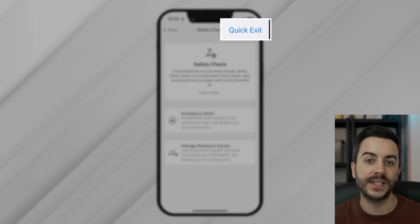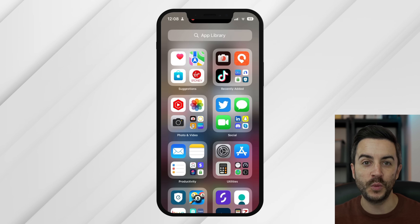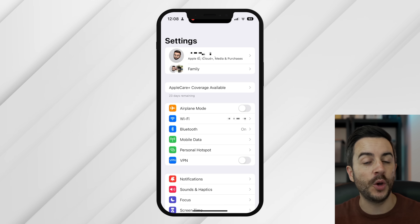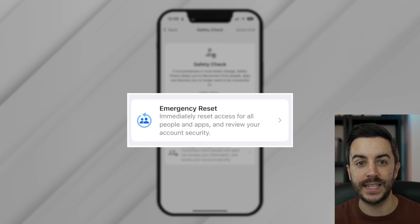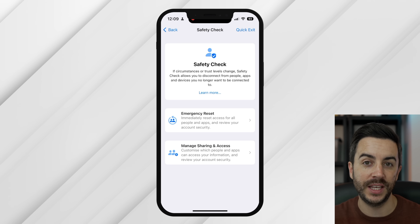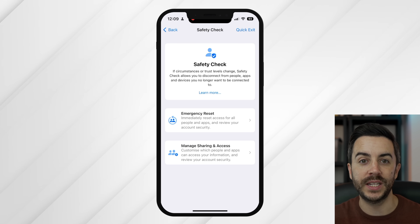The first thing to show you is the Quick Exit option in the upper right. If you tap this button at any time while changing settings here, your iPhone will jump you immediately to your home screen but will save any changes that you've made. If you then open Settings again, it resets you to the main page and doesn't show where you've just been. If you're making changes here and you don't want anyone else to realize it, this is an important button to be aware of. Emergency Reset will immediately reset access for all people and apps, as well as limiting calls and Face ID to only the device you're currently using.